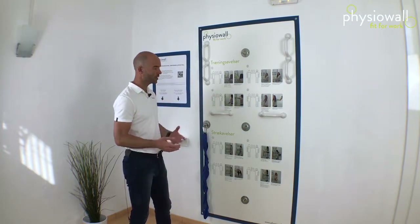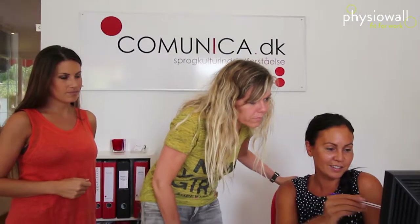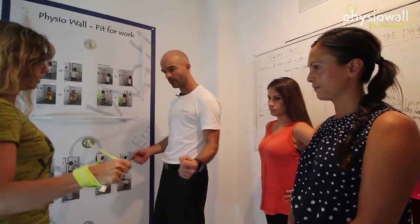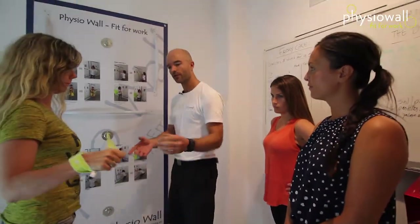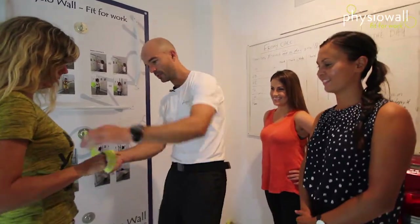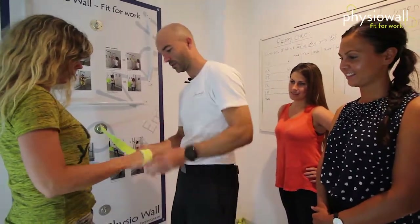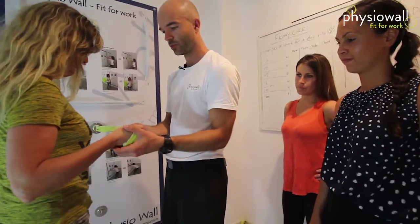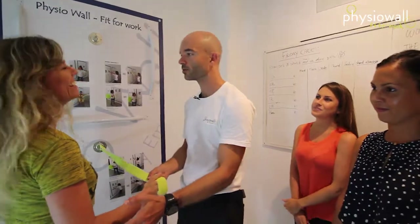Besides the physical installation at your office, you'll have a physiotherapist visiting your workplace. This physiotherapist can give tips and instructions, help employees with pain or injuries, suggest motivational input, and help guide and adjust individual work positions in front of the computer or any other workstation. Physio Wall is not only a training device.